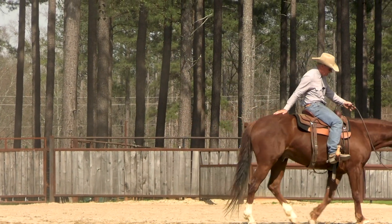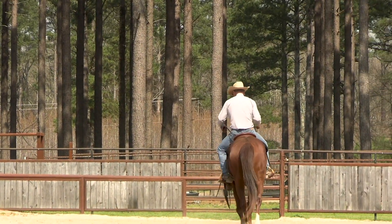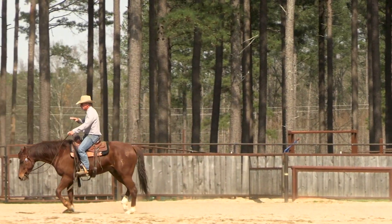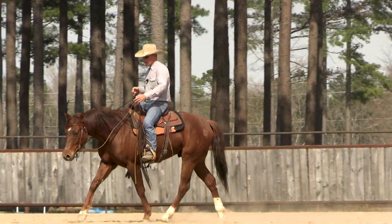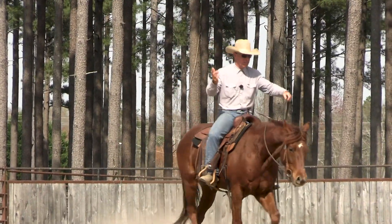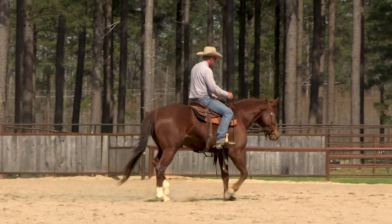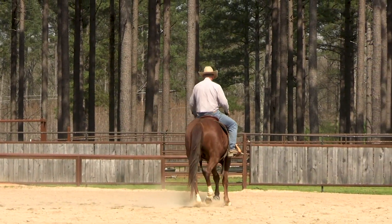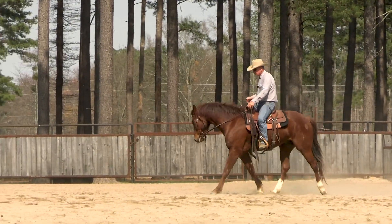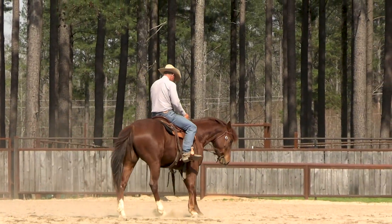Nice buddy, real nice. He kind of just drew himself through that turn. See how that's going to build? Now we're way over-exaggerating the bend right there, and there's a reason — it needs to be uncomfortable for him so that he finds a way out. If it's not uncomfortable, he's got no reason to find a way out. So you've got to make it kind of uncomfortable for him, and then they figure it out. Let's do just a little bit more of this — really want to get him lifting those shoulders.